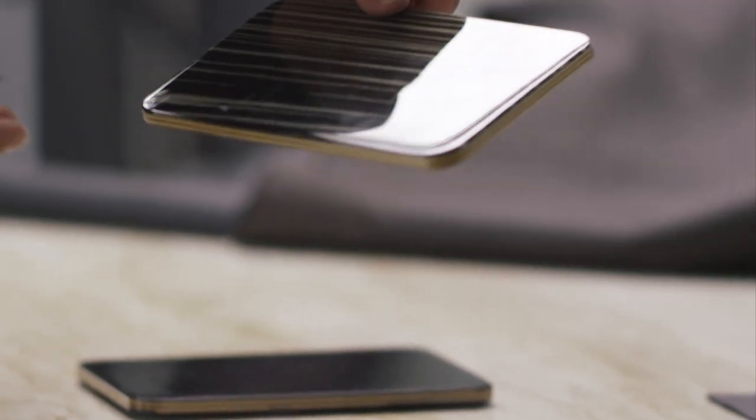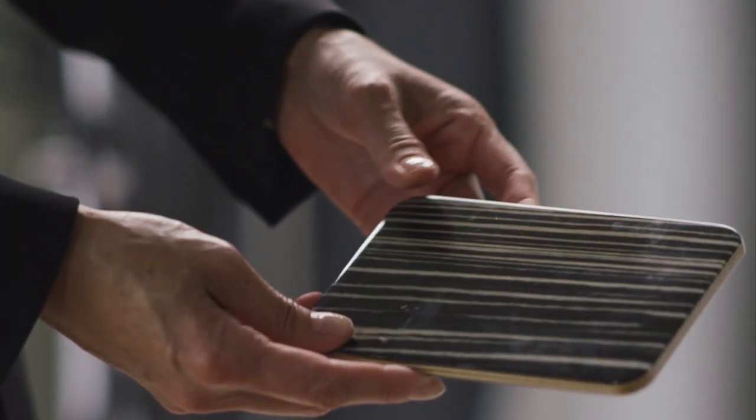We've designed sumptuous interiors and curated these four themes so that it appeals to different personalities. They range from subdued to a little more impactful and dramatic.